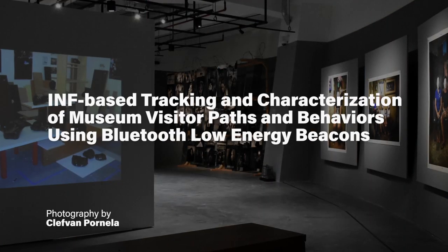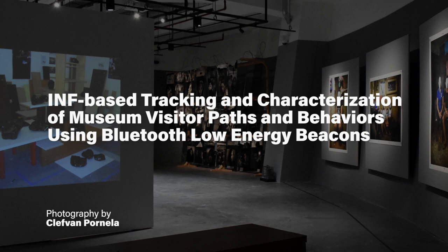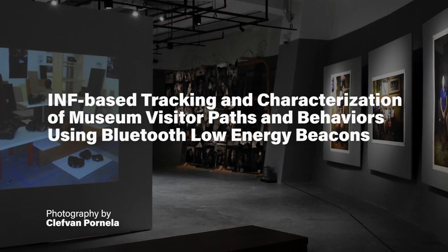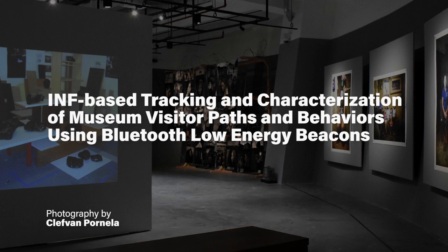The name of the project is INF-based tracking and characterization of museum visitor paths and behaviors using Bluetooth low-energy beacons. What our project tries to do is explore if Bluetooth beacons may be utilized for the unobtrusive collection of location data towards a more quantitative analysis of museum visitor behavior.